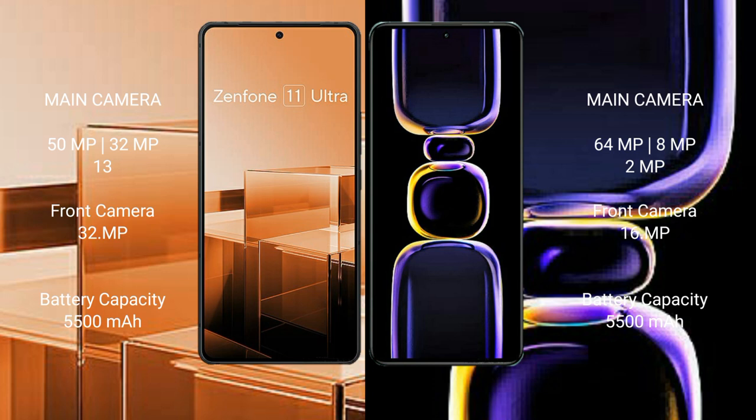Redmi K60 features a triple rear camera setup: 64MP main, 8MP ultrawide, and 2MP macro, with a 16MP front camera.